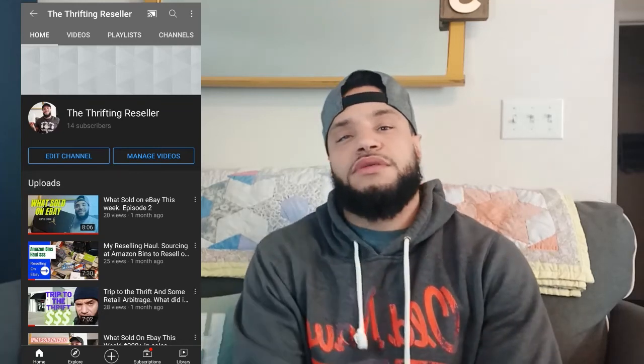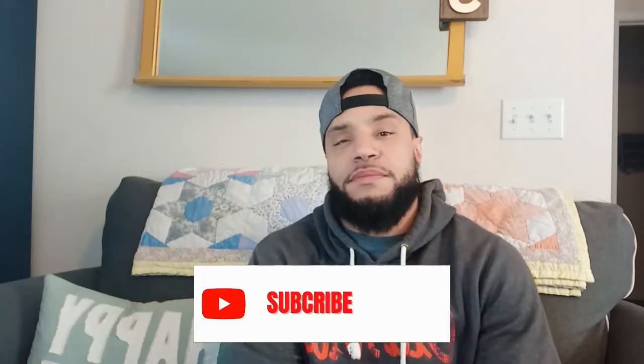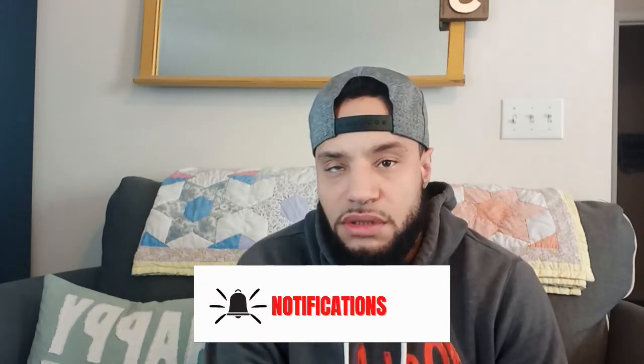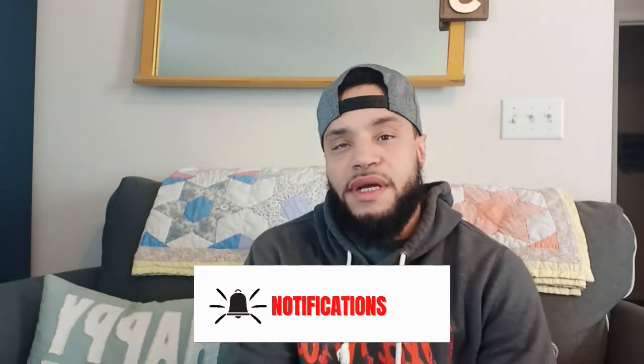What's going on everybody, my name is Marcus and this channel is The Thrifting Reseller. On this channel I make reselling content, show you what's sold on eBay, what I got for my thrift hauls, and things of that nature. If this is something you're into or you like this type of content, please consider hitting the thumbs up and the subscribe button and turn on the notification bell.